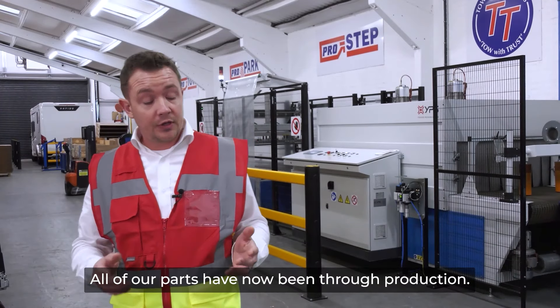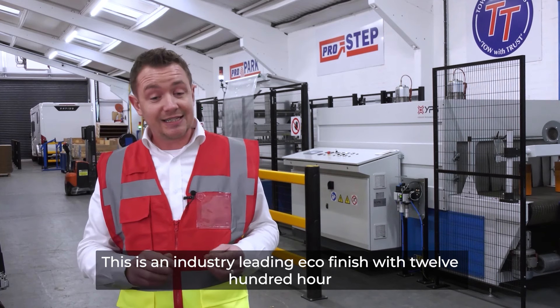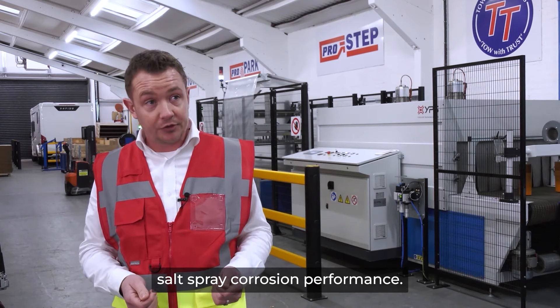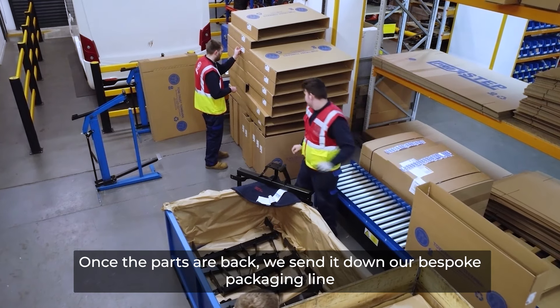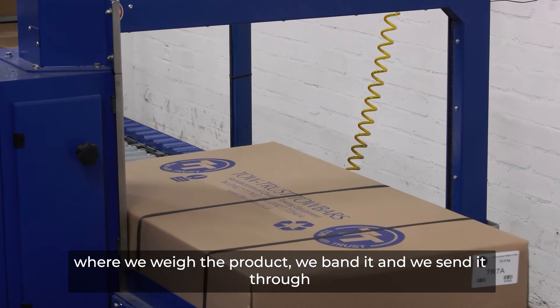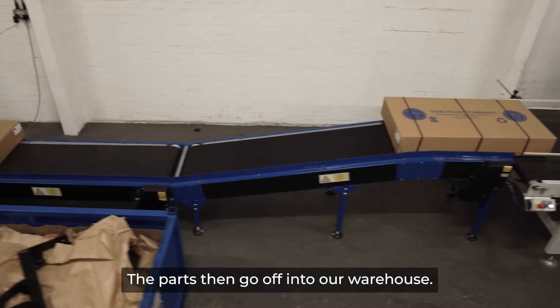All of our parts have now been through production. They go off to paint where we shot blast, pre-treat, and ecoat. This is an industry-leading eco finish with 1,200-hour salt spray corrosion performance. Once the parts are back, we send them down our bespoke packaging line where we weigh the product, we band it, and we send it through a heat shrink tunnel. The parts then go off into our warehouse.